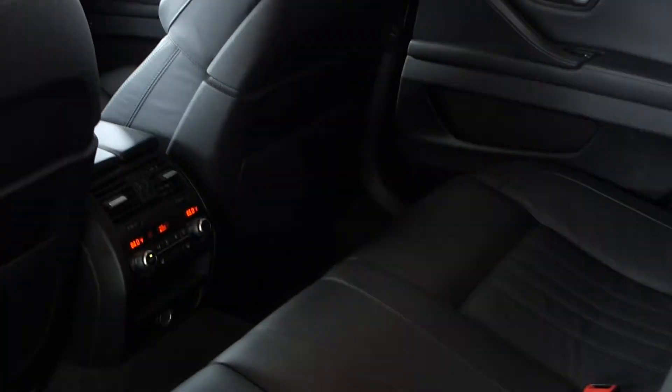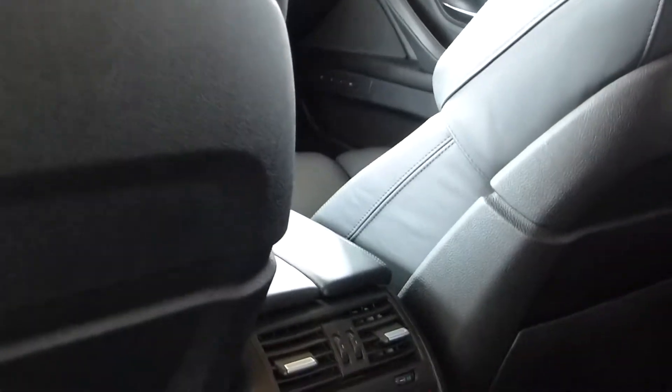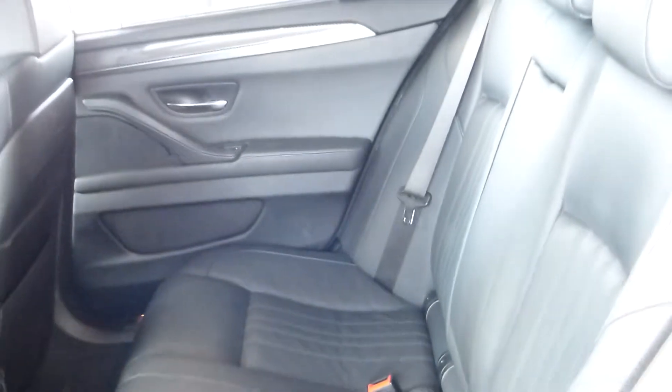This also has the executive package, and one of the features of that are the soft-closed doors. We have the rear shades, rear climate control, and heated seats also for your rear passengers.